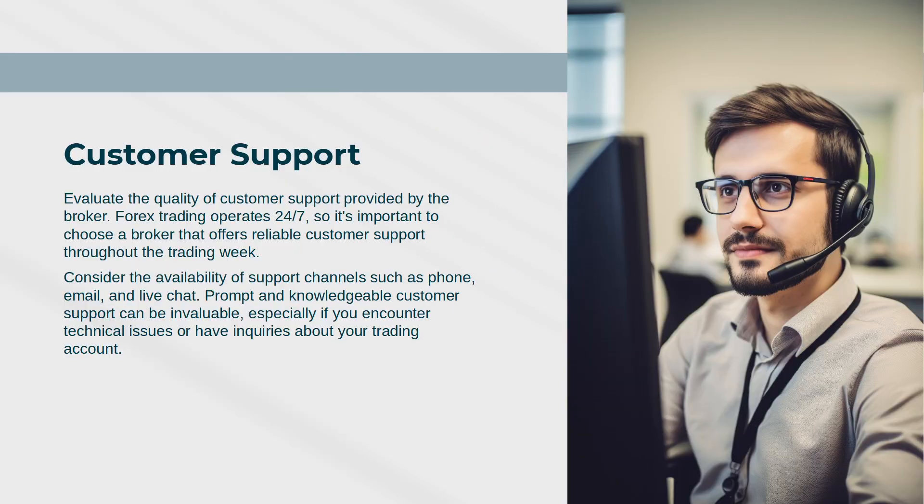Customer Support: Evaluate the quality of customer support provided by the broker. Forex trading operates 24/7, so it's important to choose a broker that offers reliable customer support throughout the trading week. Consider the availability of support channels such as phone, email, and live chat. Prompt and knowledgeable customer support can be invaluable, especially if you encounter technical issues or have inquiries about your trading account.